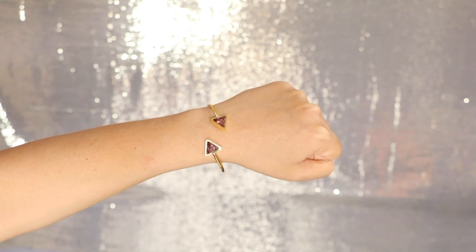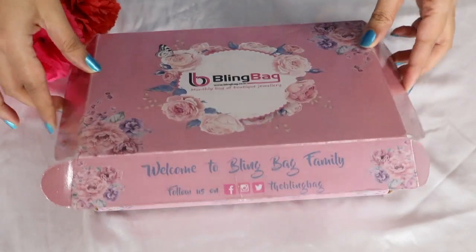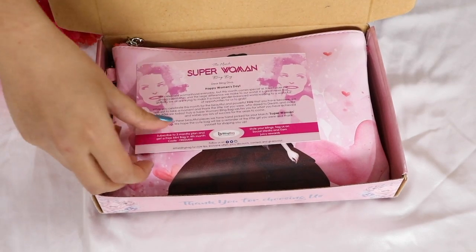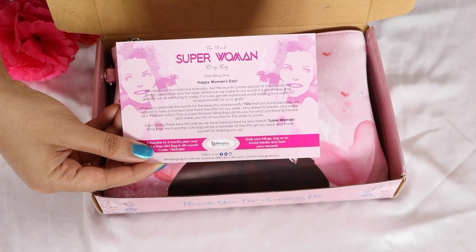The last piece I have is this beautiful bracelet, which is around $5.99. You can wear it with western wear and it will look good. You can buy all these jewelry pieces with Bling Bags — it's a monthly subscription. This is a March Bling Bag subscription.